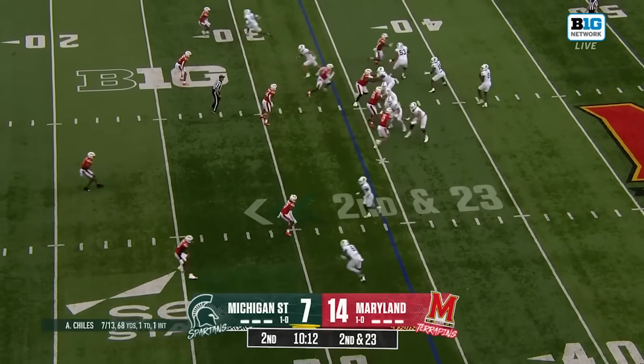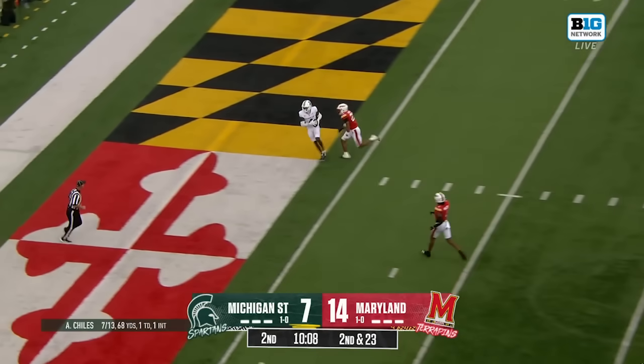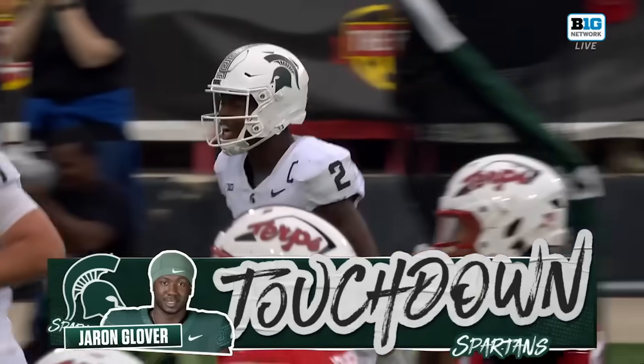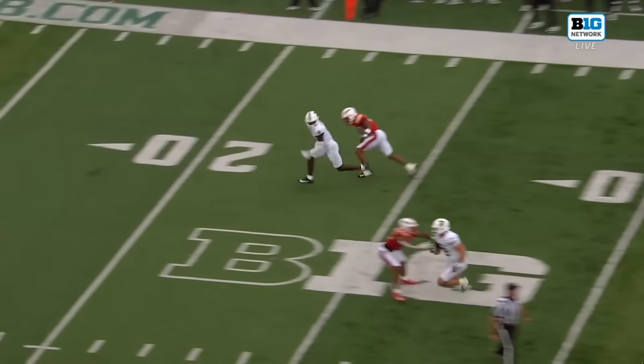Could be a somewhat revolving door today. Second and 23, deep shot for the end zone — touchdown! They get it all back. Jerron Glover. A chance to tie the game with the extra point.